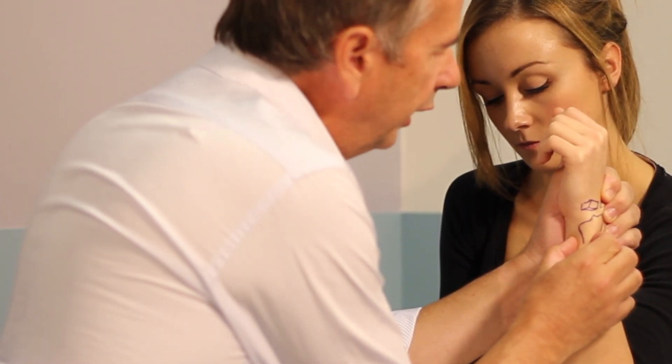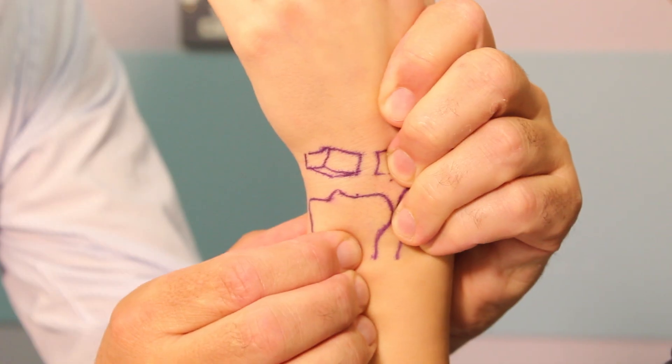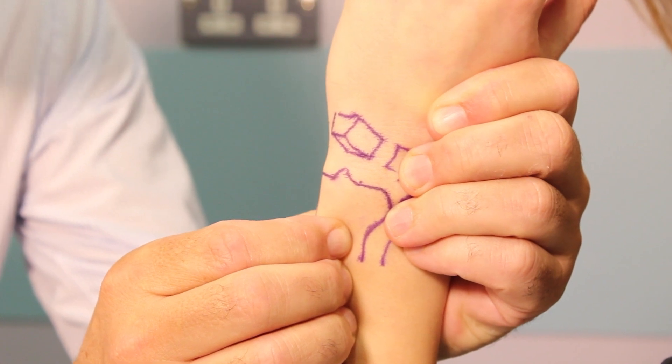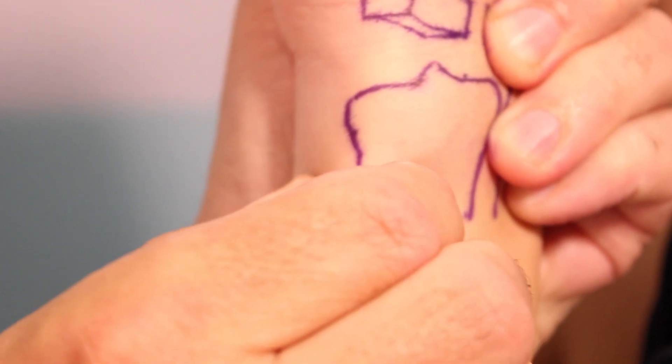We're often asked about the triangular fibrocartilage — it's most important to know that its stability function is paramount, particularly for the distal radio-ulnar joint. To assess this, hold the radius in your left hand and the ulnar in your right, go into ulnar deviation, then move the ulnar forwards and backwards — there should be a fair amount of movement. To check whether the fibrocartilage is working well, move the wrist into radial deviation and try to move the ulnar again — and as you can see, it stabilizes nicely in this case.